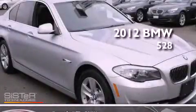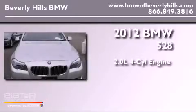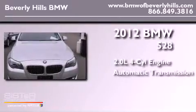This is a 2012 BMW 528. It has a 2.0-liter four-cylinder engine and an automatic transmission.